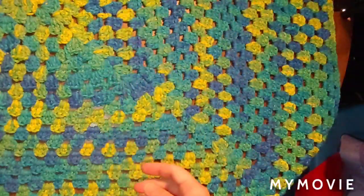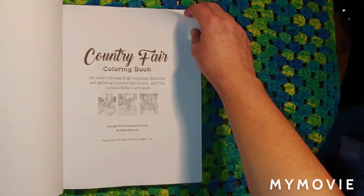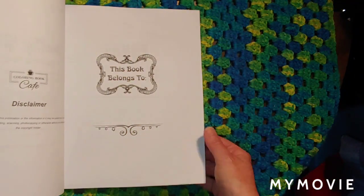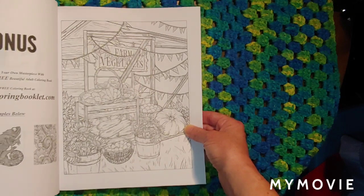She also got me Country Fair Color and Book Cafe. The paper's real good in here — same thing, you can use gel pens, markers, or pencil. Just make sure you put a blotter page behind what you're coloring if you use markers.